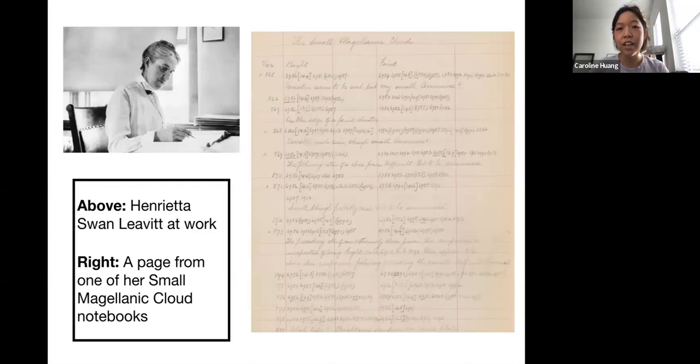She was specifically focusing on variable stars in this galaxy. Variable stars are stars that are varying in brightness — they go from being fainter to brighter. This is significant because stars all change, but most of these changes happen on such large timescales that we're not around to observe them. For variable stars, these changes happen on small enough timescales — sometimes from seconds to days or years — that we in our human lifetimes can actually see and measure it. Henrietta was writing down what their measurements were when they were at their brightest and their faintest.